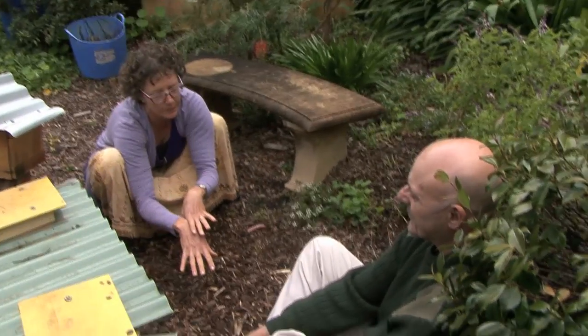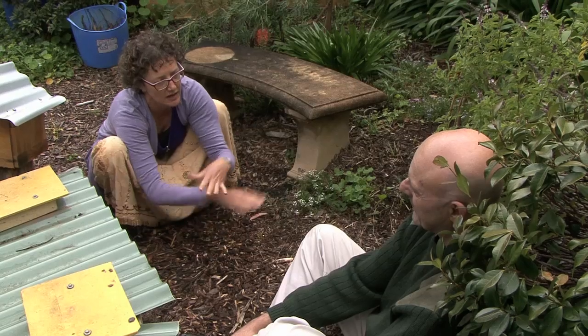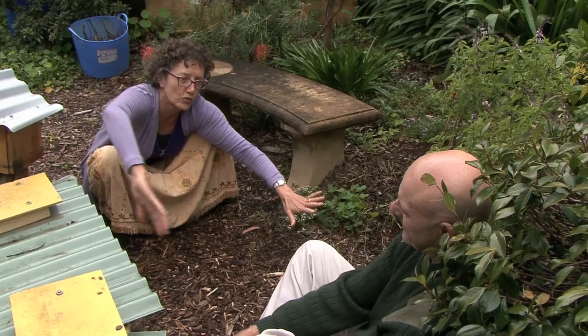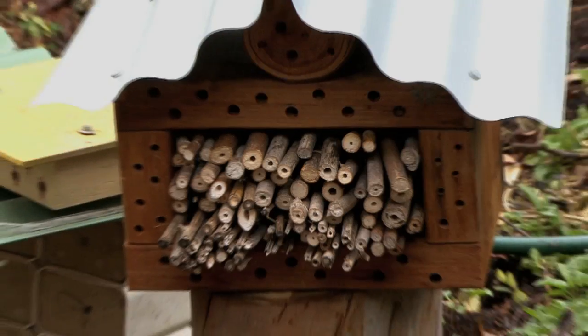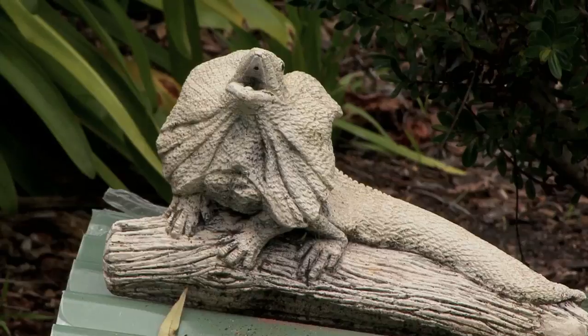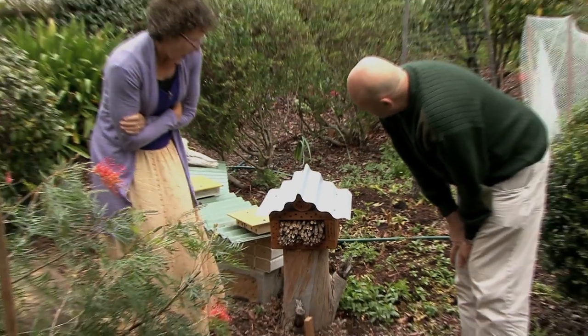Same with the teddy bear bees — they live in aggregations but within the ground, not in sort of walls. I just think this is like a real garden sculpture and I'd like to see a lot of gardens with them. Join the club.